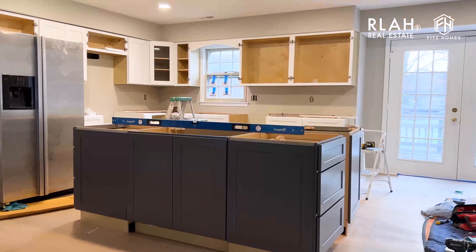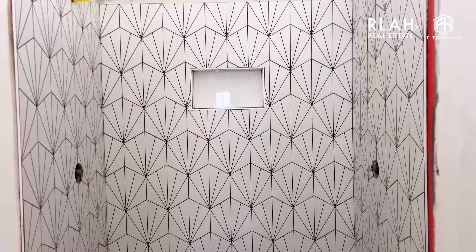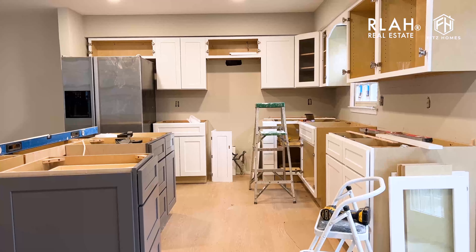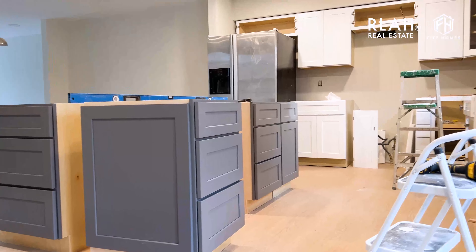Day 20 here at the North Bethesda Townhome renovation. Mark Fitzpatrick here, and cabinets are going up. The island cabinets are here and we're just working on the positioning of the island right now. That's the main thing we're going to look at this morning.